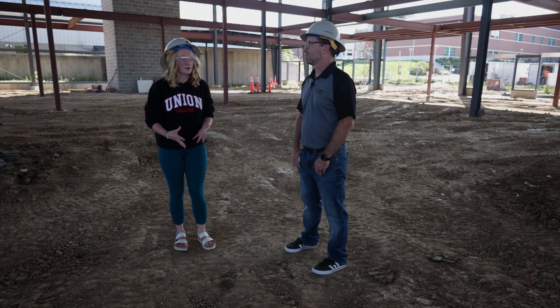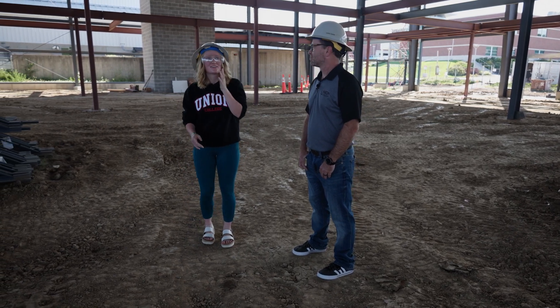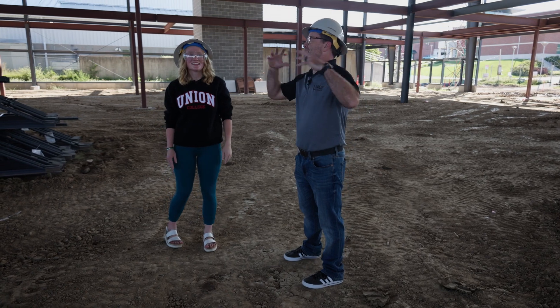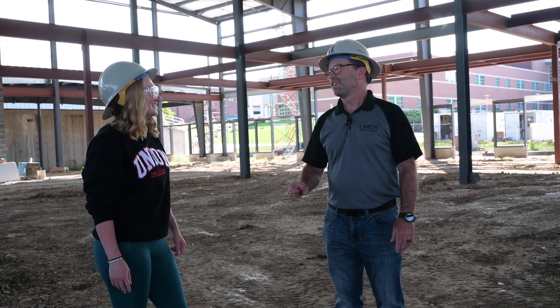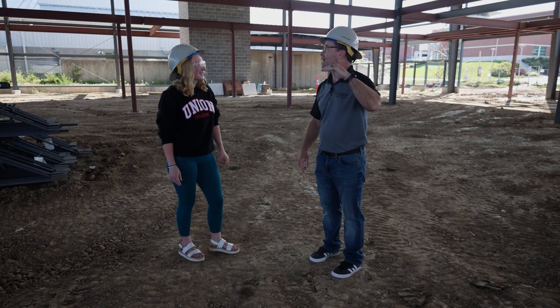I was just standing here where the court will be. I just can't fathom how tall it is. Now that you're in here you can really get a feel for how big the building is. We actually had to get an exception from the city to build this high because building code in this area didn't allow it.